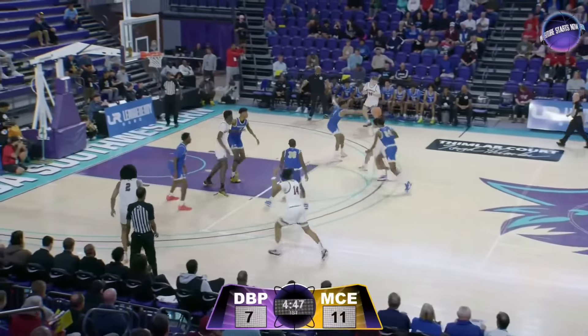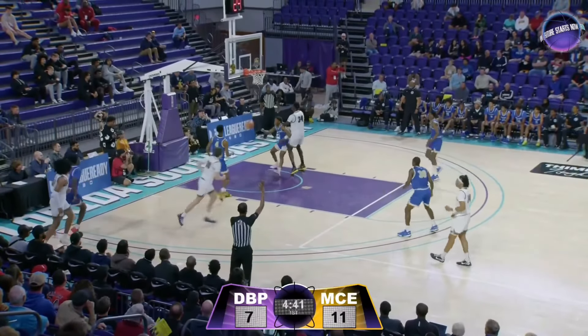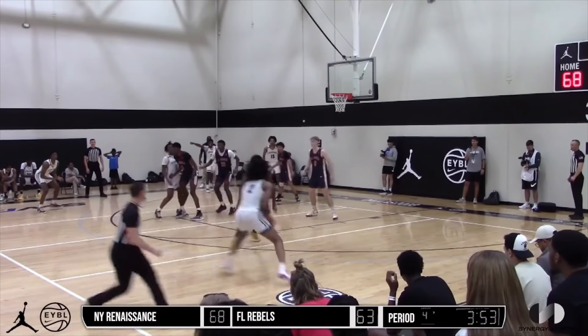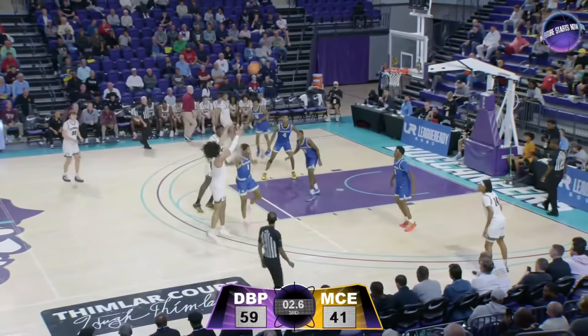Raising that release point will lend to more consistent shooting in the long run, as we've seen from a guard like Tyrese Maxey. To get into his shot from the perimeter, Harper already has a deep bag that shows off his creativity as a scorer. He uses combo moves to create space to get off clean looks, rocking defenders to sleep before hitting them with slick step-backs.